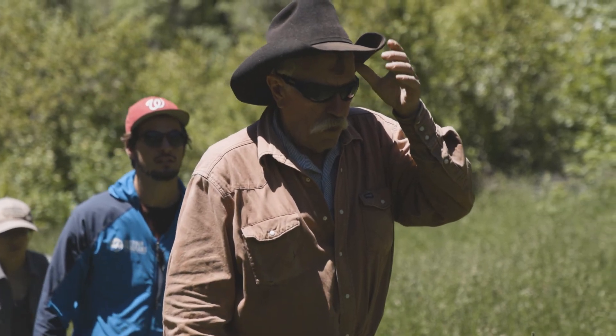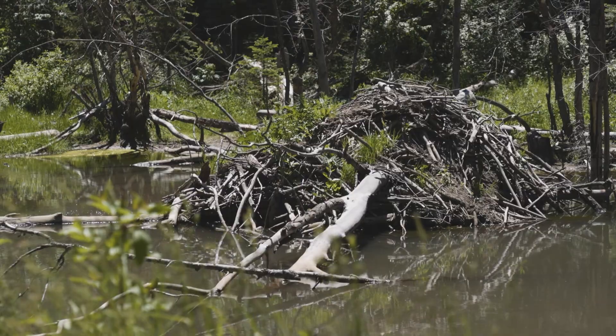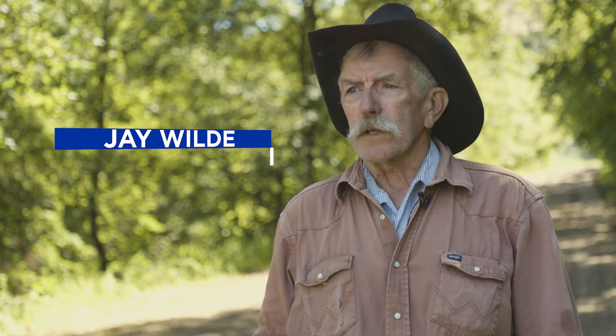Nothing in the watershed as far as beaver ponds or activity, and I thought maybe the beaver deal is something that I need to look into. So I started reading and learning about beavers, and the more I learned the more it made sense that we need them.